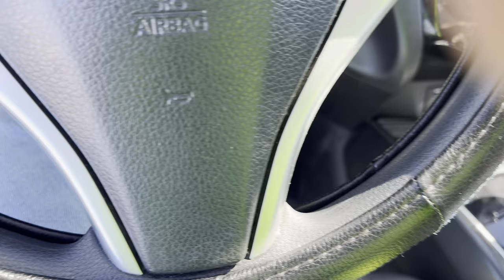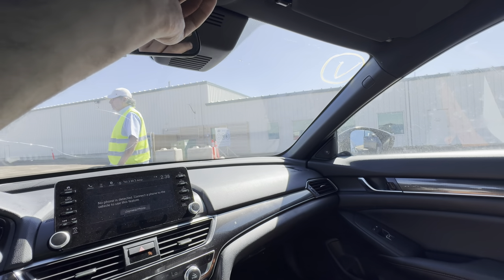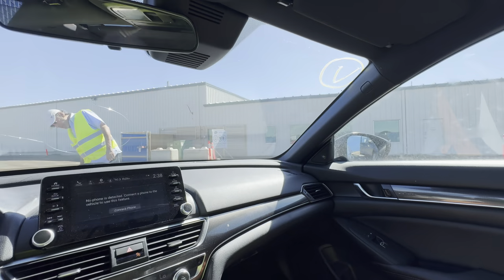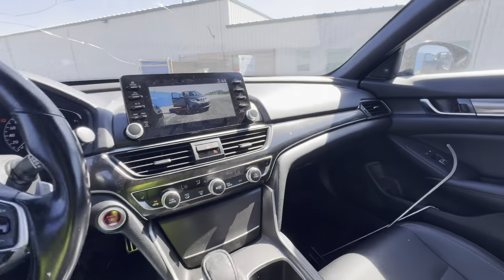This is the Honda — trying the AC, trying to get it to work, and it's working. Windows are working. This is the first drive from Cooper.